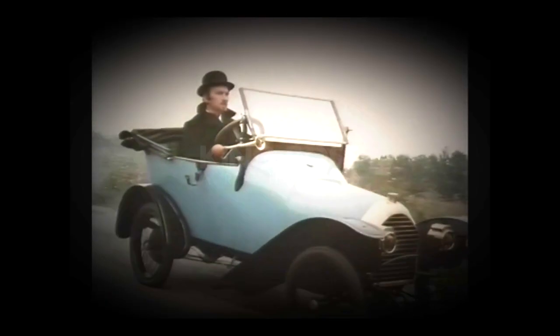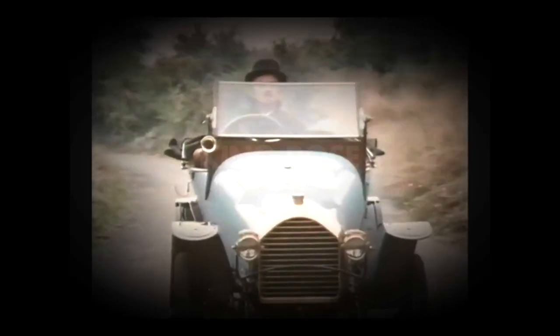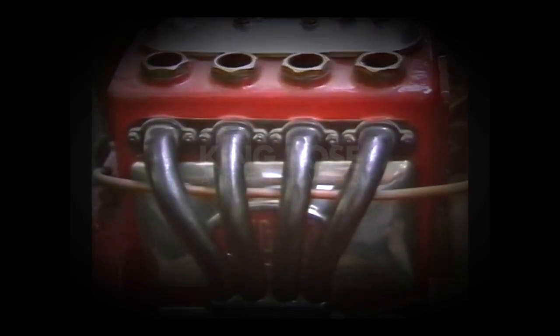Bugatti was still interested in performing as a consulting designer after he opened his own factory, having regard to the fact that that's how he had existed up to 1910. He produced a very interesting little tiny car with an 850cc — that's a mini-sized engine — in 1912, almost like a shoe really. He licensed this car to the Peugeot Company, and it became known as the Baby Peugeot, which continued in manufacture even during the war, and no less than 3,000 of these were made, some coming to England.